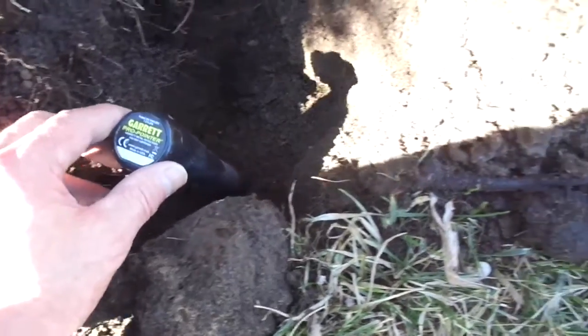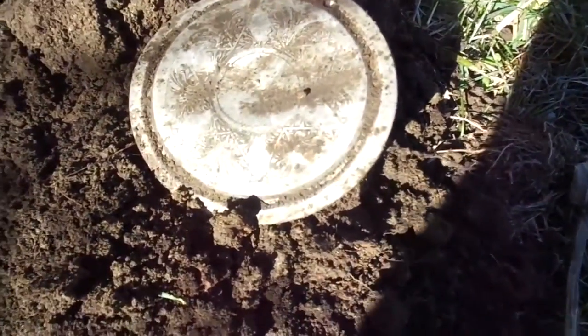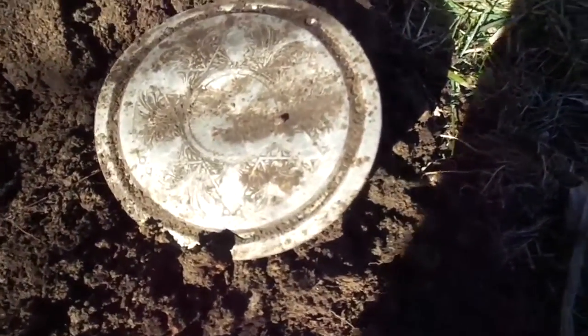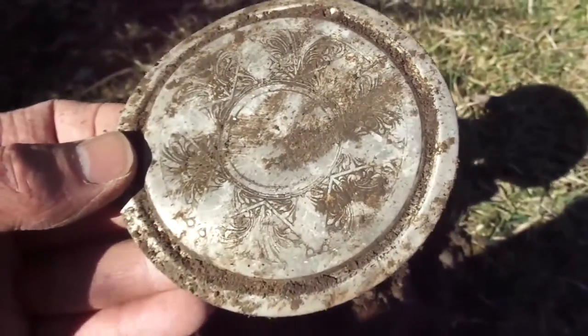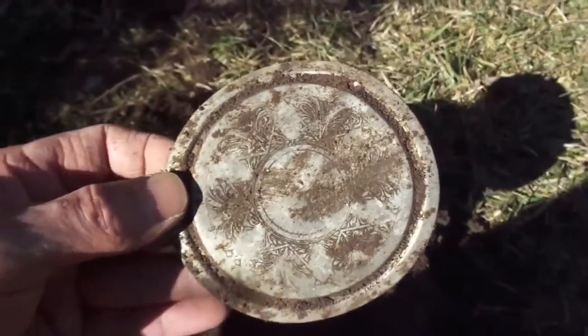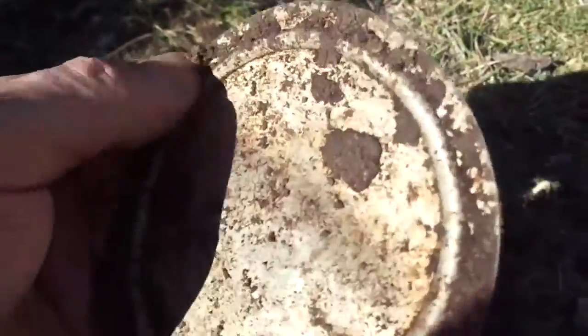Pretty good signal right here and pretty deep. Got this — I've found things like this before with different pictures or designs on them, but this one's probably in the best shape. Kind of looks like a coaster or something.